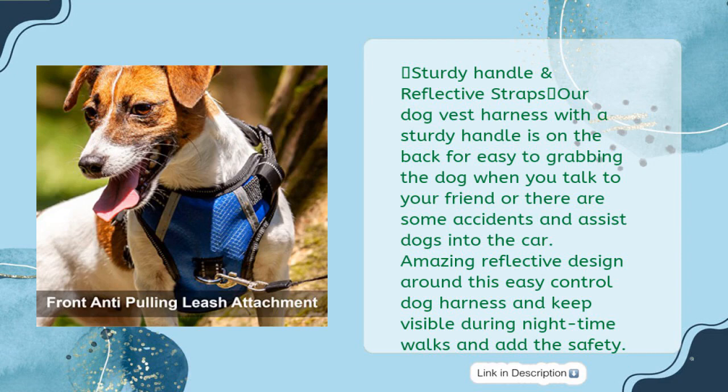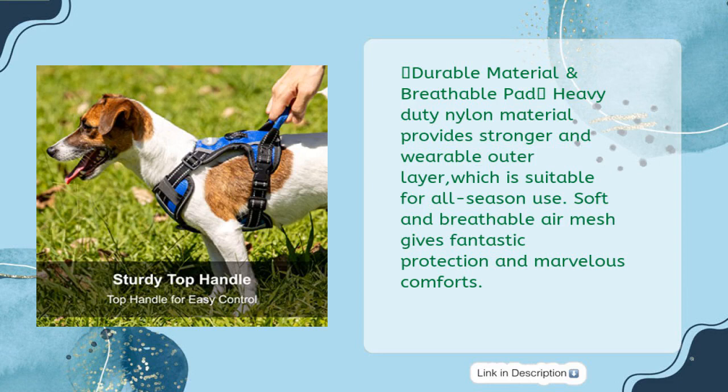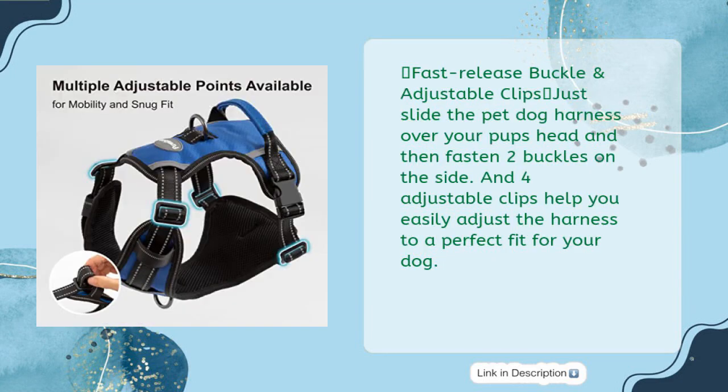Durable heavy duty nylon outer layer is suitable for all season use. Soft breathable air mesh provides fantastic protection and comfort. Fast release buckles and four adjustable clips let you slide the harness over the pup's head, fasten the two side buckles, and easily adjust for a perfect fit.